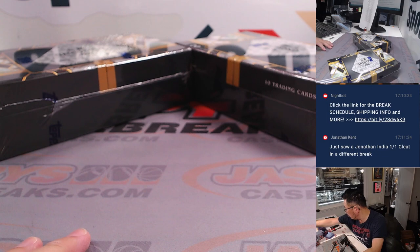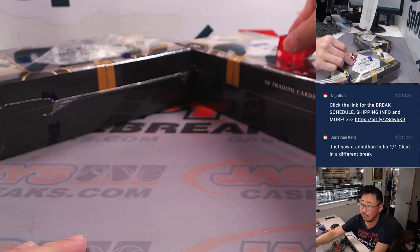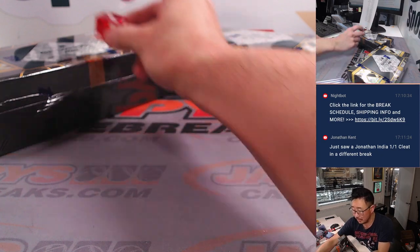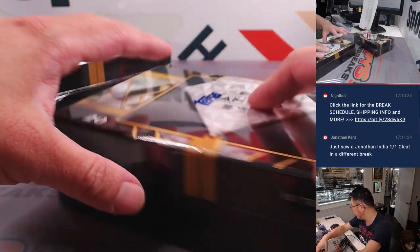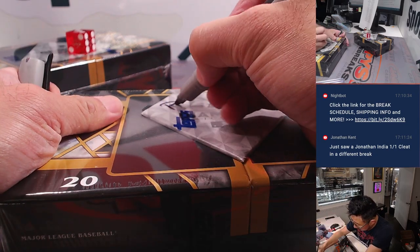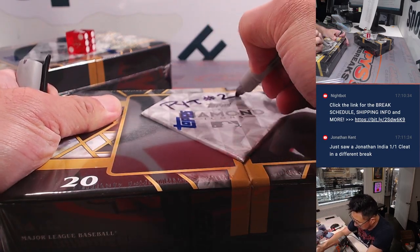We'll roll the dice and see which one we're going to do — one, two, three for the left side, four, five, six for the right side. It's three. Left side. Pick your team two, which is on the site right now. Grab your teams before it ends up in a random number block.